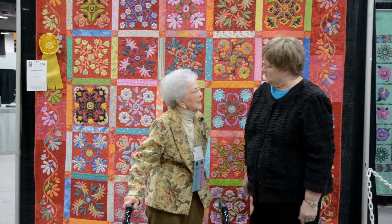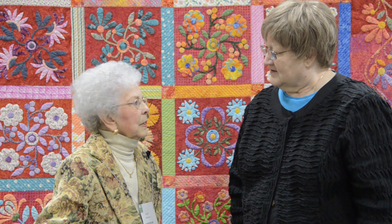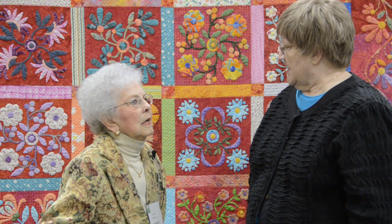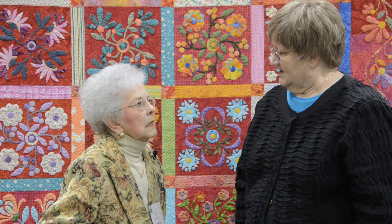Thank you very much. Tell us just a little bit about your beautiful quilt here. What techniques did you use? I do needle turn appliqué, and my quilting — I like to say it's echo stippling. And it's hand-quilted too, isn't it? It's all hand-quilted and hand-appliquéd.